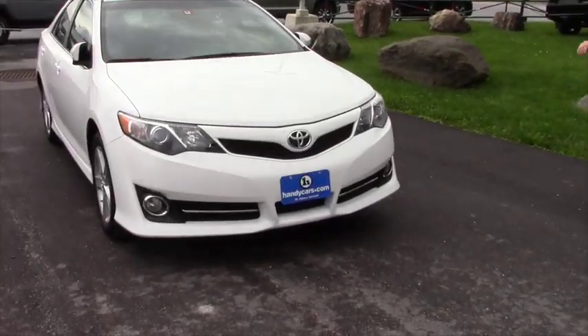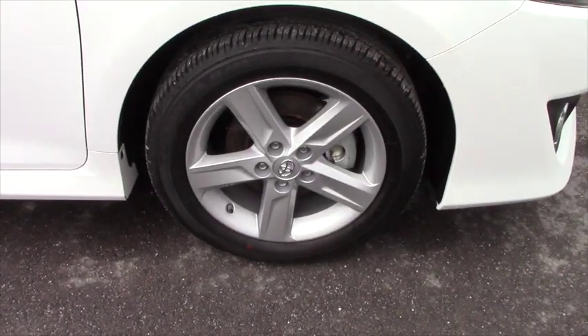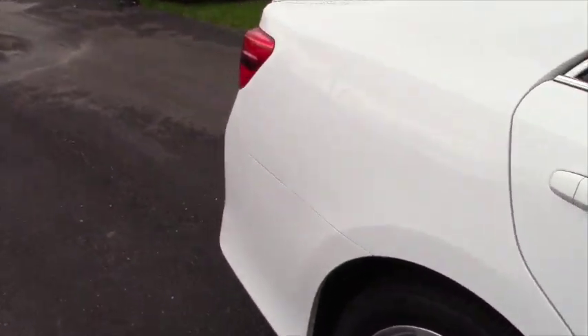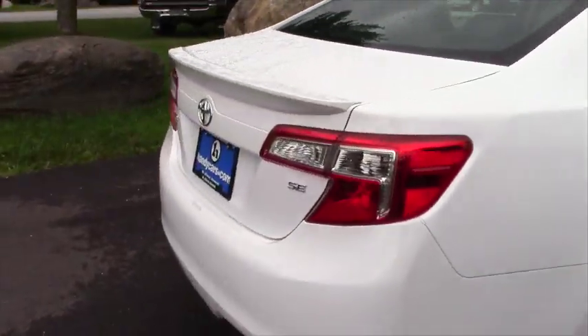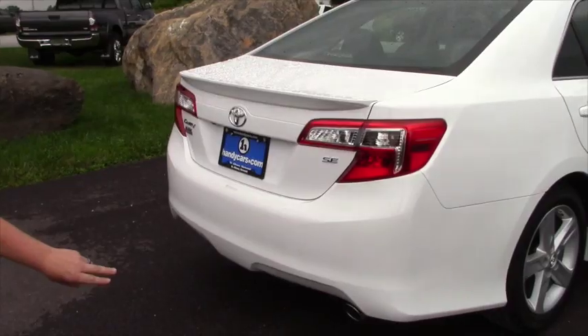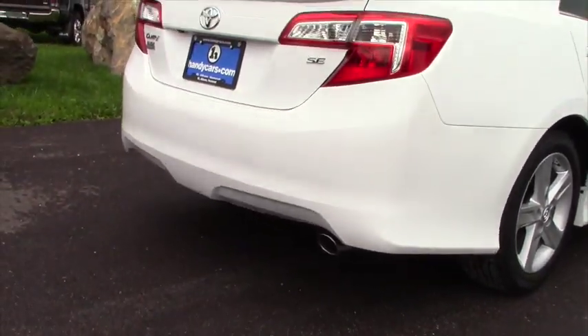Moving around to the side you can see that you gain your sport looking 18 inch alloy wheels. In the back here you can see that you gain your chrome tipped exhaust as well as a spoiler on the SE.